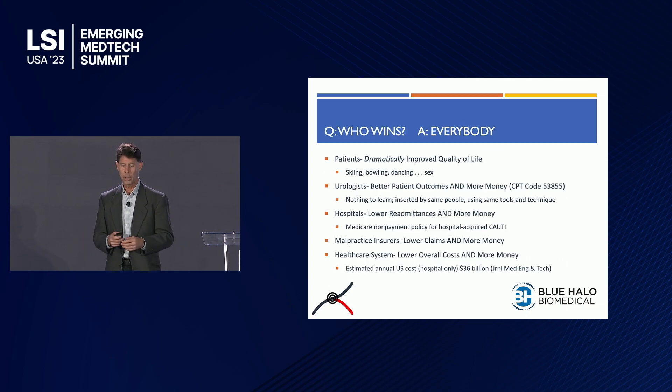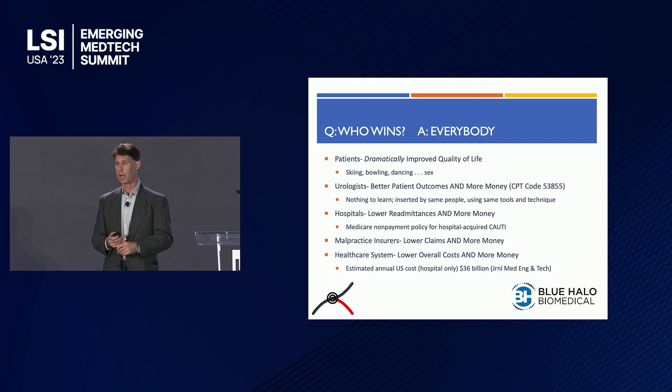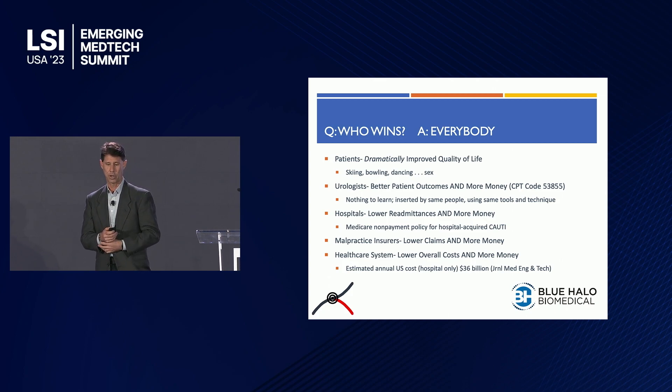People ask who wins and who loses — in our case, everybody wins. Patients have dramatically improved quality of life. During our feasibility study, one subject went skiing at Beaver Creek and was featured as Skier of the Day — we joke it's our Viagra commercial. Urologists, using an existing CPT reimbursement code, make more money. Hospitals have come to us saying they think our device can be a powerful tool in fighting HAI, giving them more reimbursement. Malpractice insurers are actively tracking our results. And the healthcare system addresses its $36 billion a year problem.